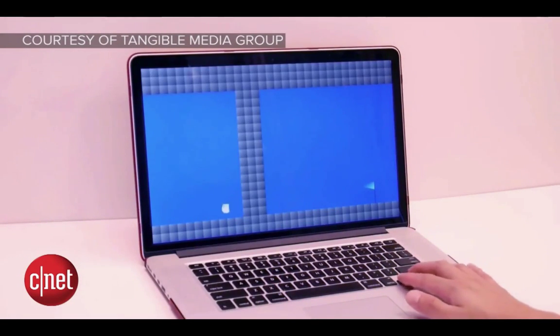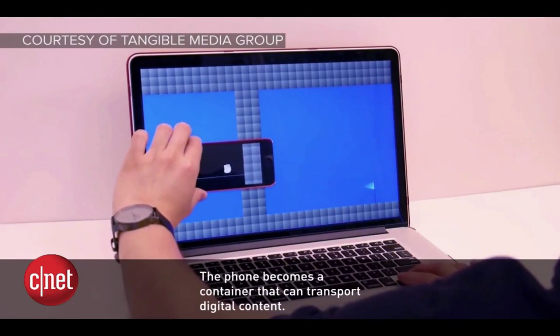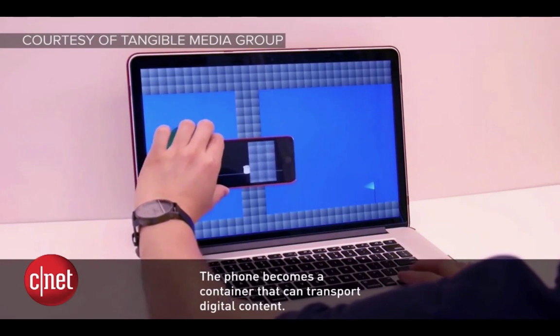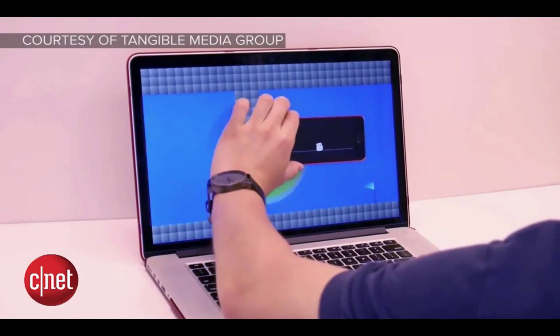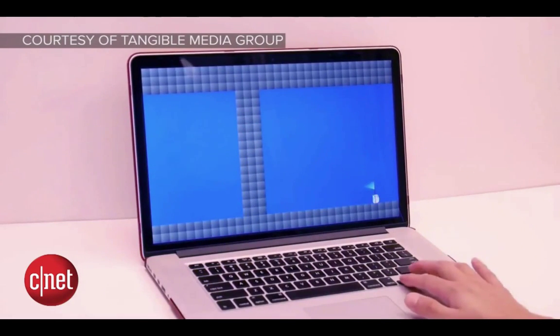This kind of reminds me of the first time we saw the Wii U demoed at E3 a couple years ago when Nintendo actually did events and press conferences. The idea is to open up the minds of developers to say, what can we do with this? What uses can we make for this?